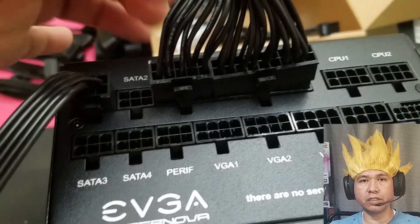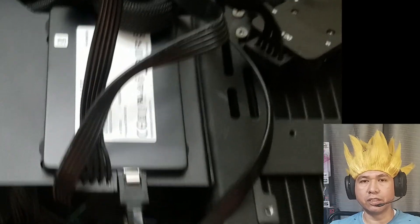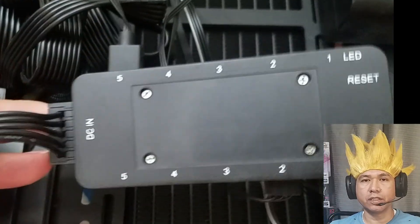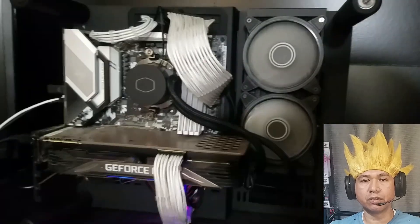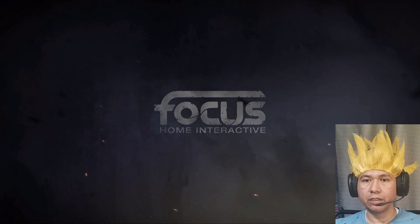Once it was delivered, I went ahead and replaced my old power supply. The process was actually fairly easy — you just disconnect all your components and then reconnect all the cables. Once I did that, I turned my computer on.